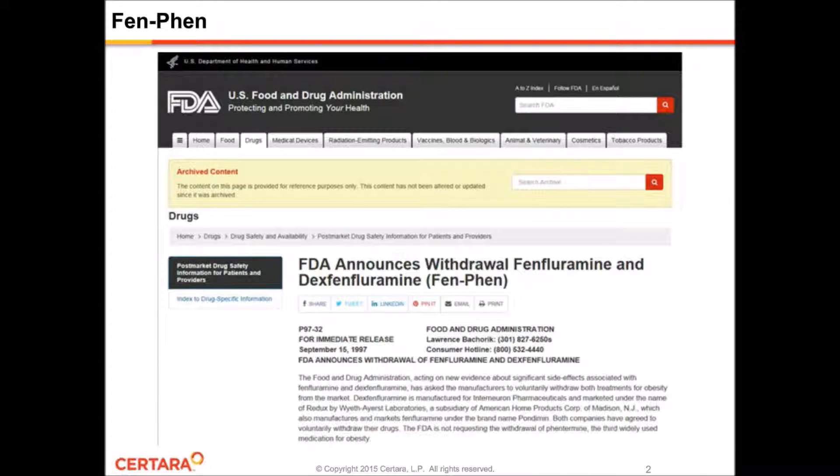Just as a quick aside, does anyone remember Fen-Phen? Back in the 1990s, it was thought to be a miracle drug that could cure obesity, and millions of patients were given prescriptions for this new drug therapy. But it soon became obvious that this drug combination had some pretty serious cardiovascular side effects, which were mostly attributed to the first ingredient, Fenfluoramine, leading to its withdrawal from the market and lots of lawsuits.